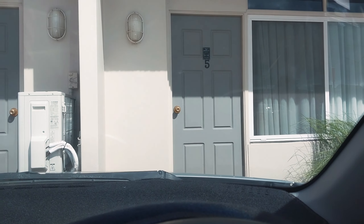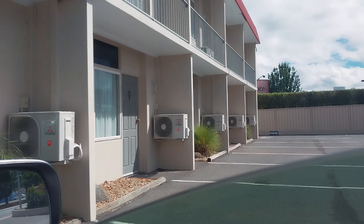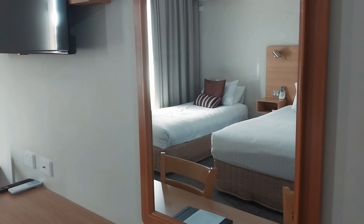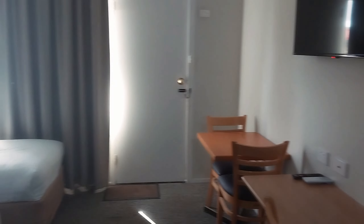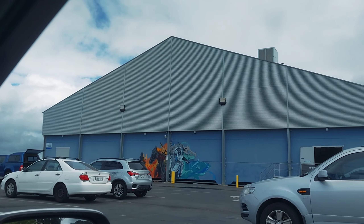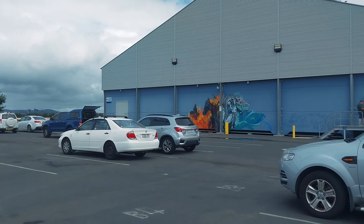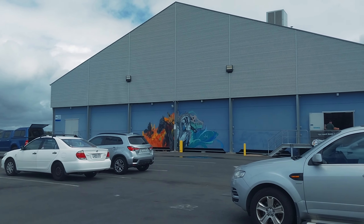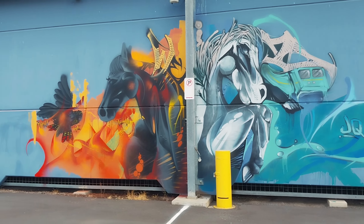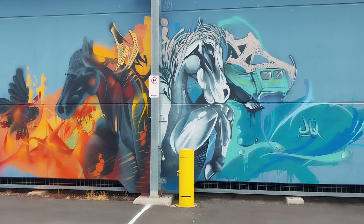Just got to the hotel and about to check in, then head off again to set up. Just got to the venue — about to set up. I saw this really cool mural on the side of the venue where the convention was, so I thought I'd get some shots of that. It's right next to a race course.